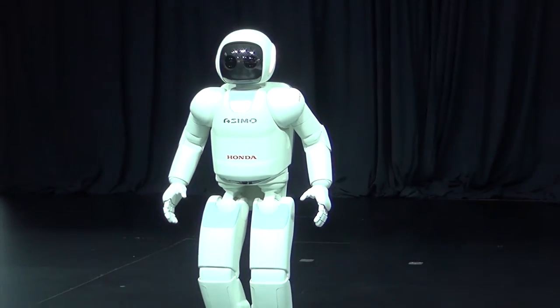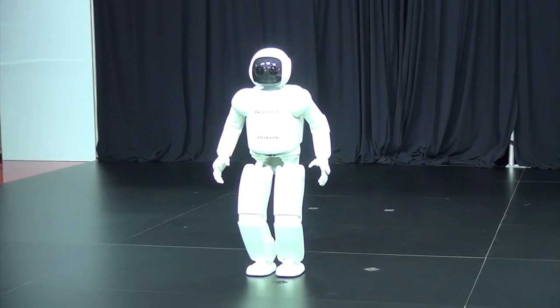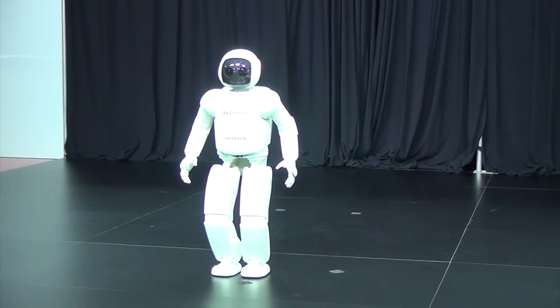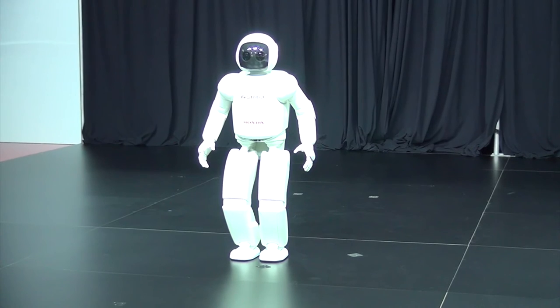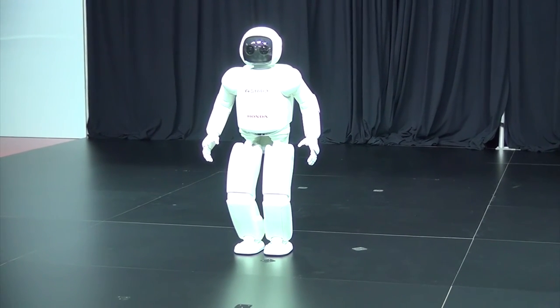This concludes the technical part of Asimo's presentation. Asimo is also about fun and interaction with humans, and that is why Asimo can also dance. This is an example of the fluidity of Asimo's motion and movements. Take it away, Asimo.